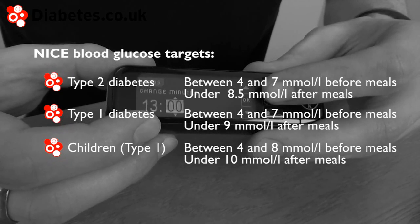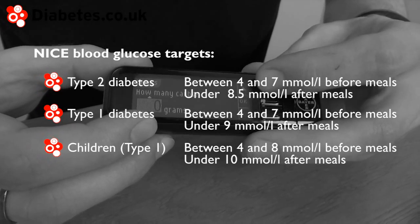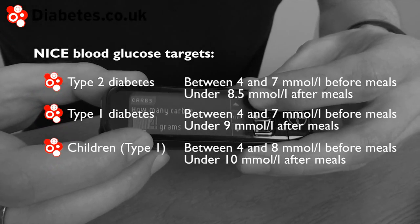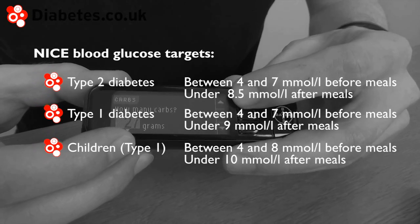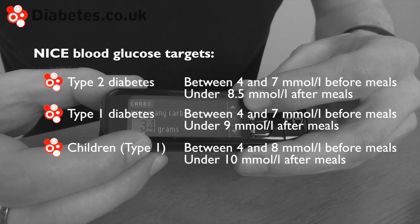Note that target ranges may vary from individual to individual. People with higher susceptibility to hypos, for example, may be advised different target levels to the above guidelines.